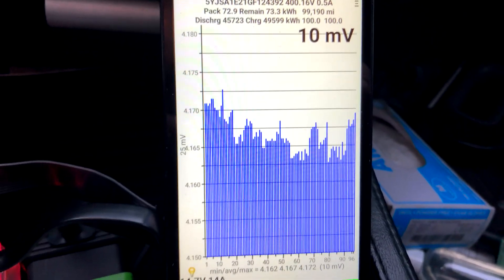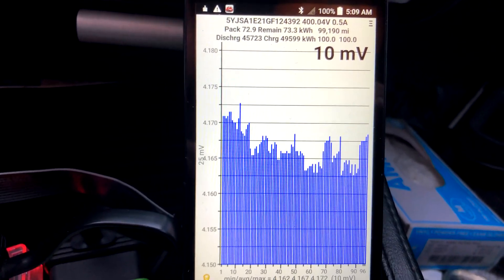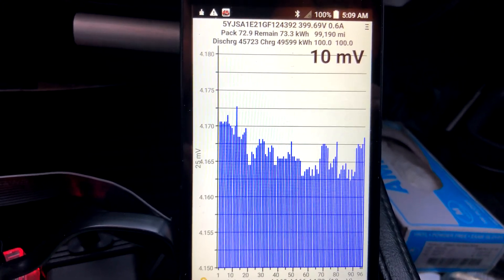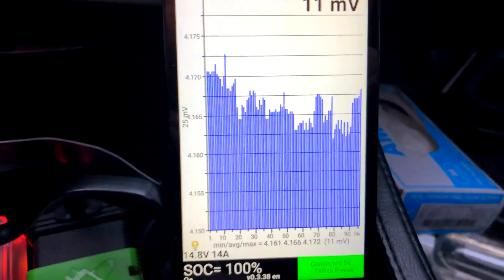I think it could have balanced out a little better, but we'll call it at 10 millivolts even though it's wandering just a little bit.